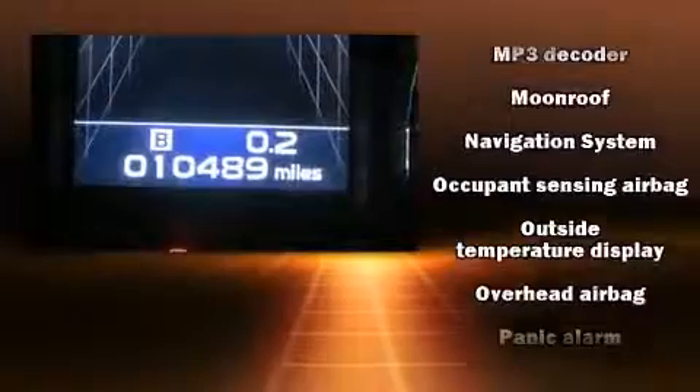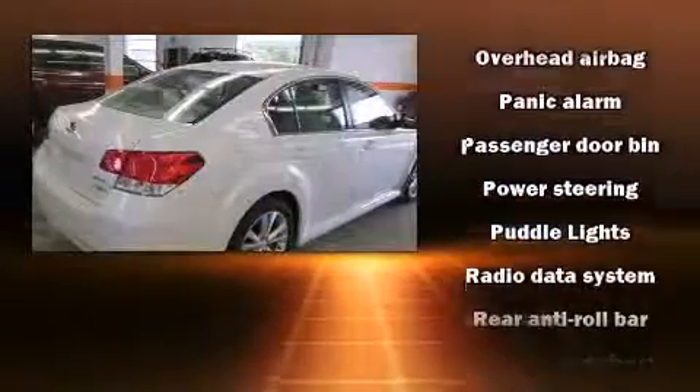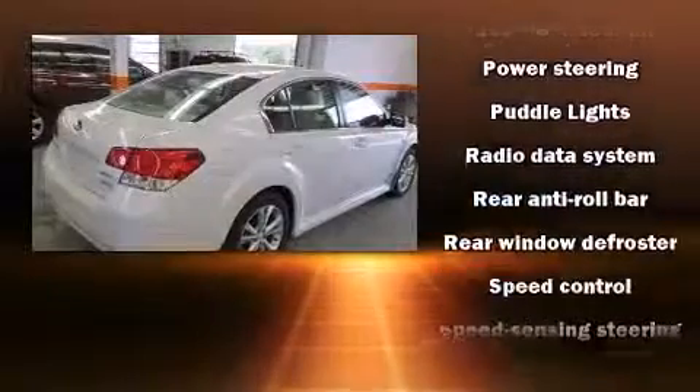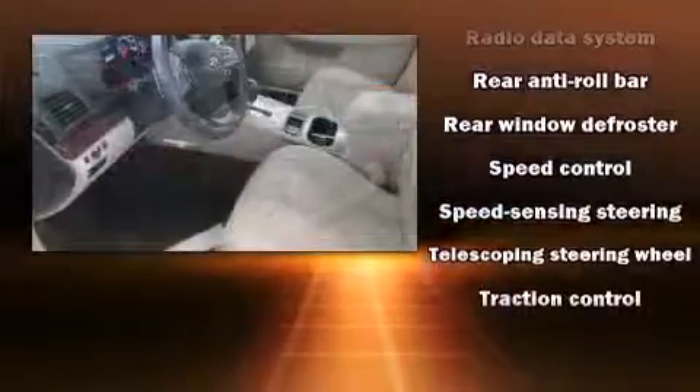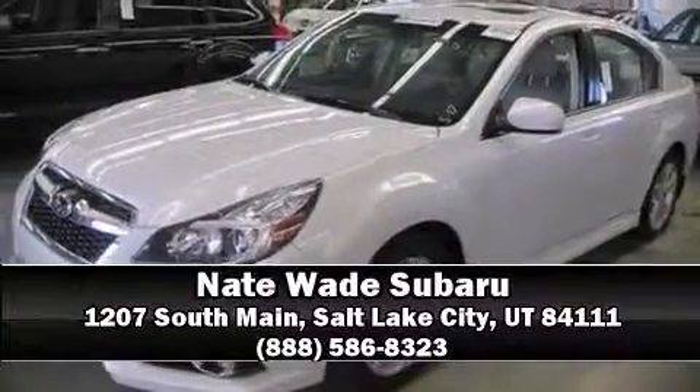This vehicle has achieved certified pre-owned status by passing Subaru's comprehensive certification process, including a comprehensive 152-point inspection. Our sales reps are knowledgeable and professional. Call now to schedule a test drive.